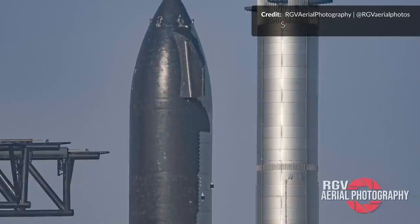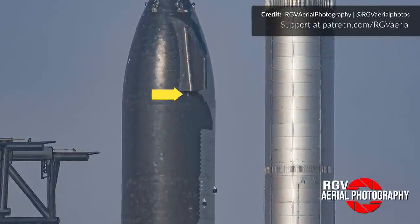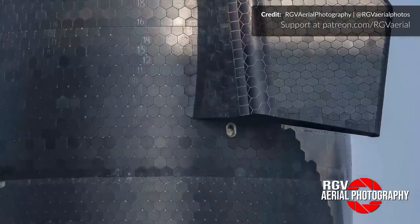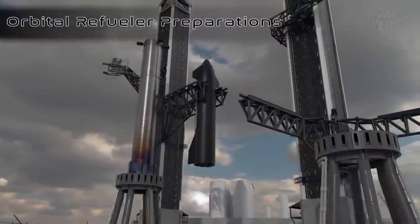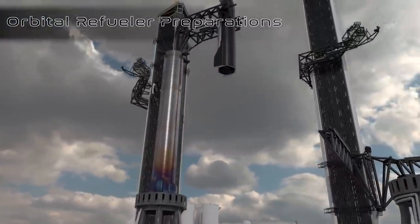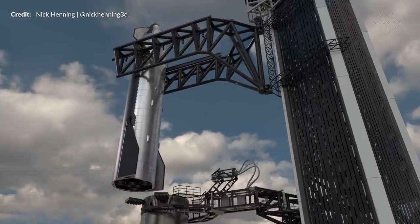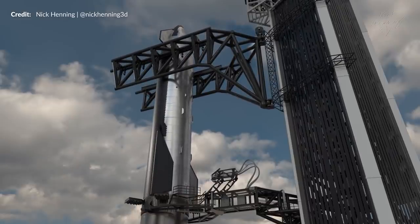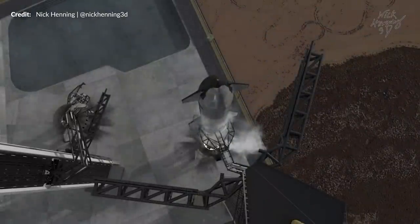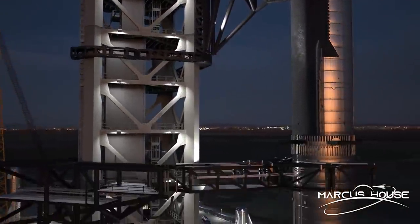The big question is how the chopsticks will take hold. We've seen over the past months these holds under the forward fins of the ship, which we've always expected would end up with similar pins inserted, but that has never been confirmed. Regardless, it does seem clear that the tower arms will attach here in some way to lift it, then move it gently up over the quick disconnect arm and lower it carefully onto Booster 4. Once in place, the stage separation clamps are fully engaged and the tower arms will open for the last time, completing the entire stacking process. That is really going to be amazing to see.